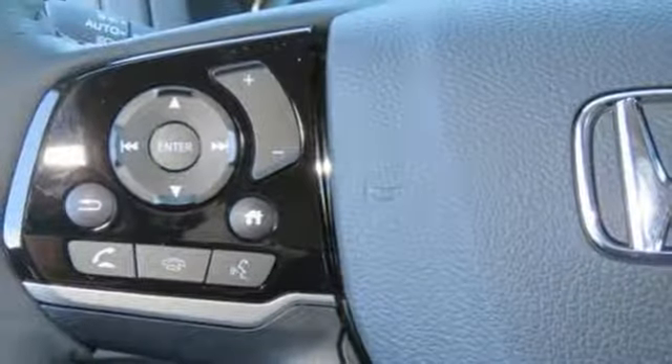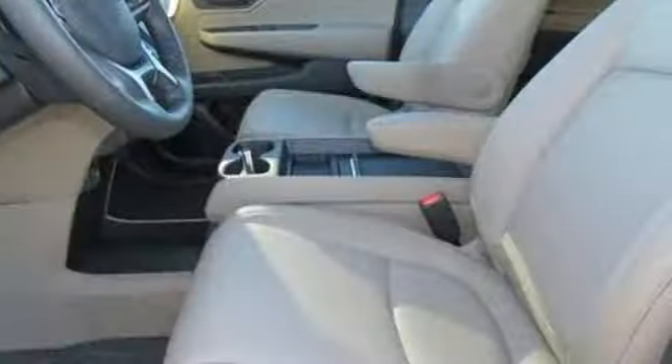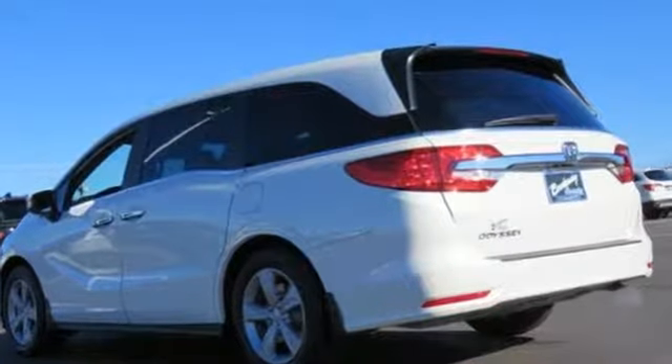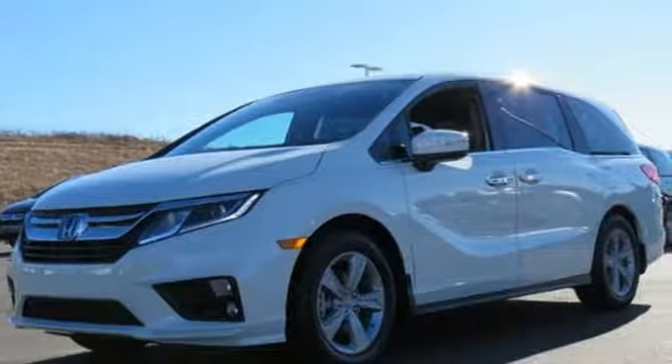Express open and close sliding and tilting sunroof, gas pressurized shocks, and power tilt-down heated mirrors. Of the Odyssey, The Car Connection writes: it stands at the top of the minivan heap with more design flair and more driving enjoyment than most other three-row rivals.